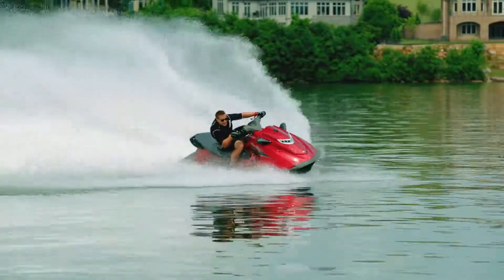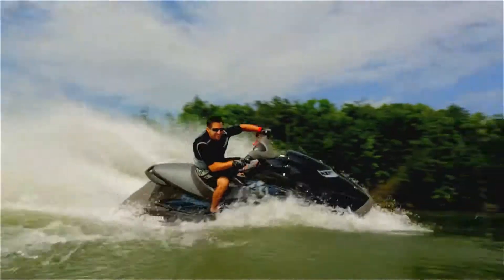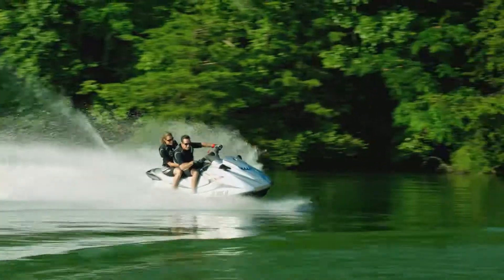These machines deliver a price-to-value ratio that's unmatched in the industry, thanks to the low maintenance requirements, class-leading fuel efficiency, reliability and overall lower cost of operation.